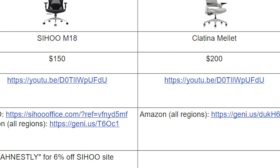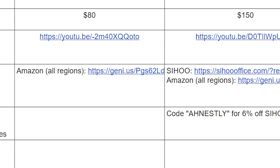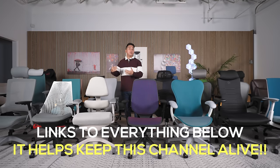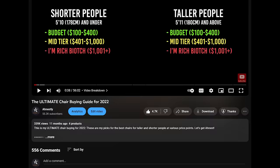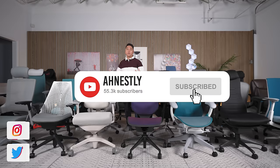That one chair's individual review should come out next week, and I'll update the spreadsheet with that link as well. Finally, you'll find my affiliate links in there. When you purchase your chair, please consider using my links — it really helps support this channel and keeps videos like this going. You can also donate via PayPal or YouTube Super. Please like, subscribe, and comment.